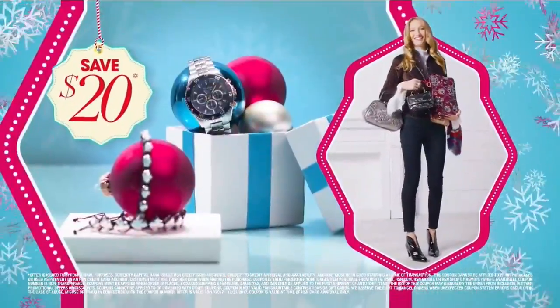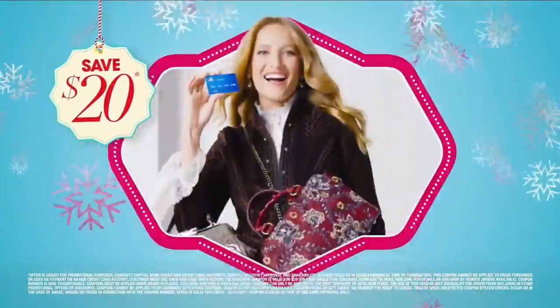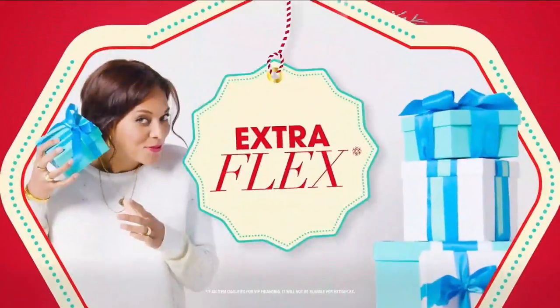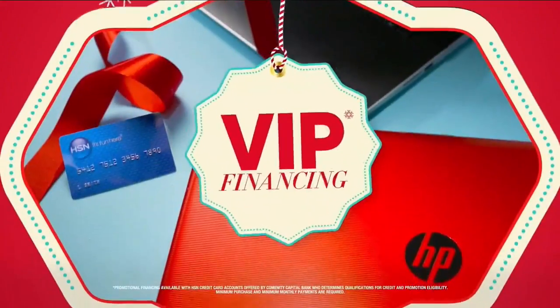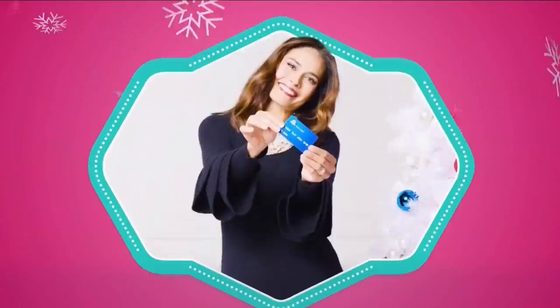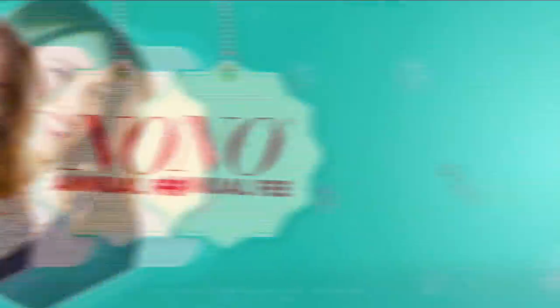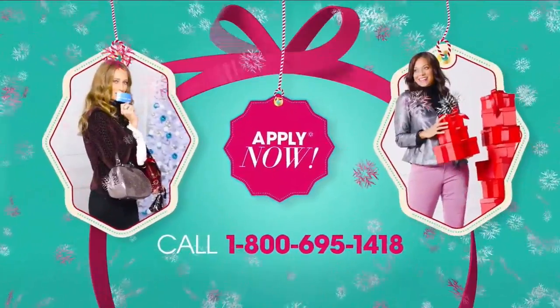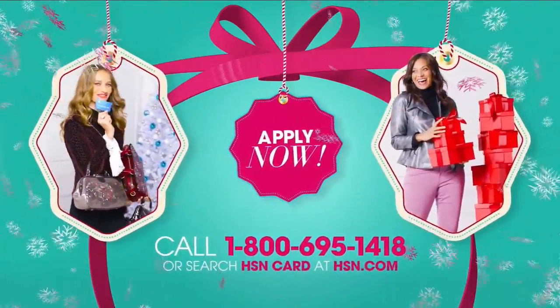At HSN, we have more gifts than ever before — so it's the perfect time to get your HSN card. Save $20 when you apply and are approved. Get extra flex on all the items you love with VIP financing for larger purchases, and an additional $10 off your next purchase when you receive your new card in the mail — all with no annual fee. Apply now — call 1-800-695-1418 or search HSN card at hsn.com.